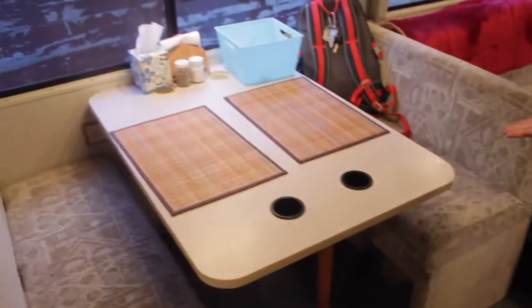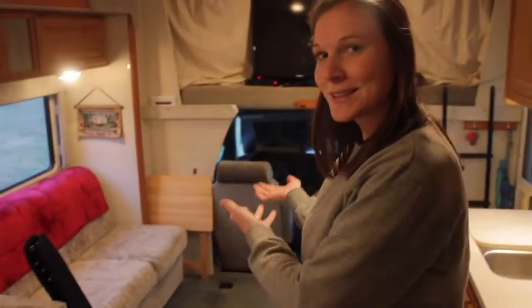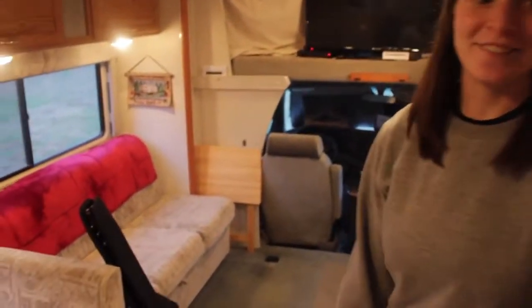That does lead me to our dining room, which is here, and our living room, which is there — all within just a moment's reach. Convenient. And this is our fridge.